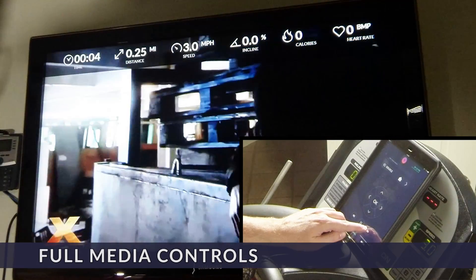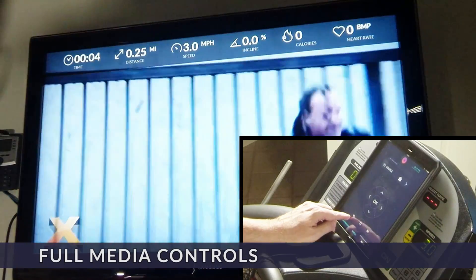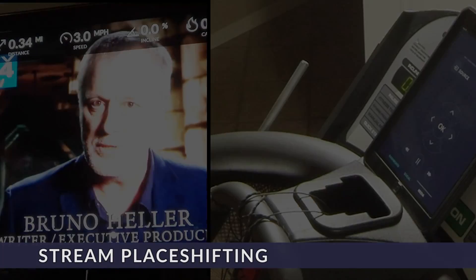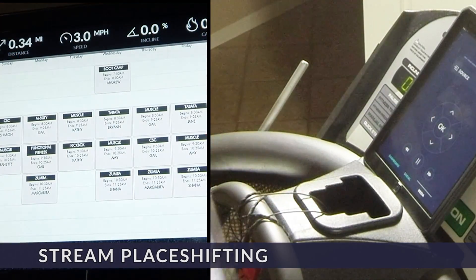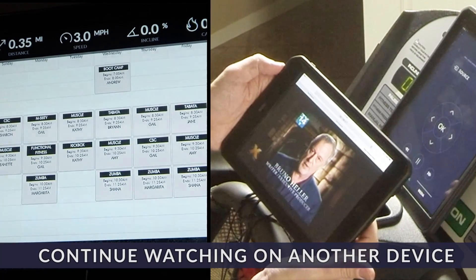Whether watching streaming media or something from your local network, control is everything. You can easily do the basics like adjust the volume, mute, seek, and pause, but also more advanced things like time-shifting so you can watch shows the way you want to. Sometimes something you're watching is longer than you're planning to work out — instead of having to skip it or wait till later, you can place-shift it to another device and continue watching right where you left off.